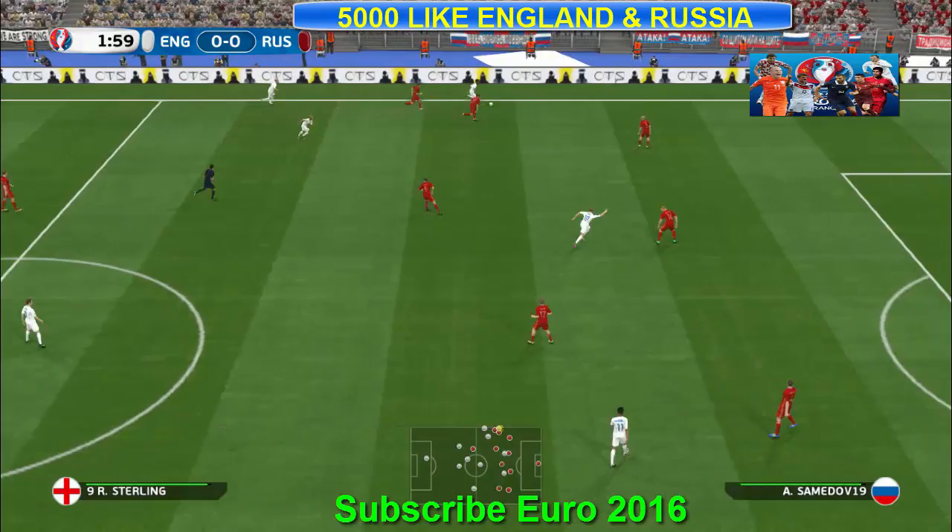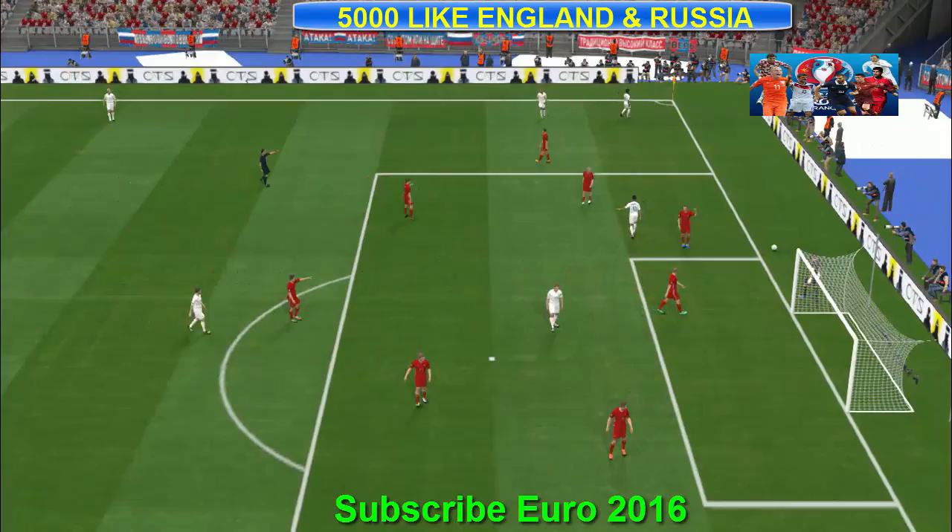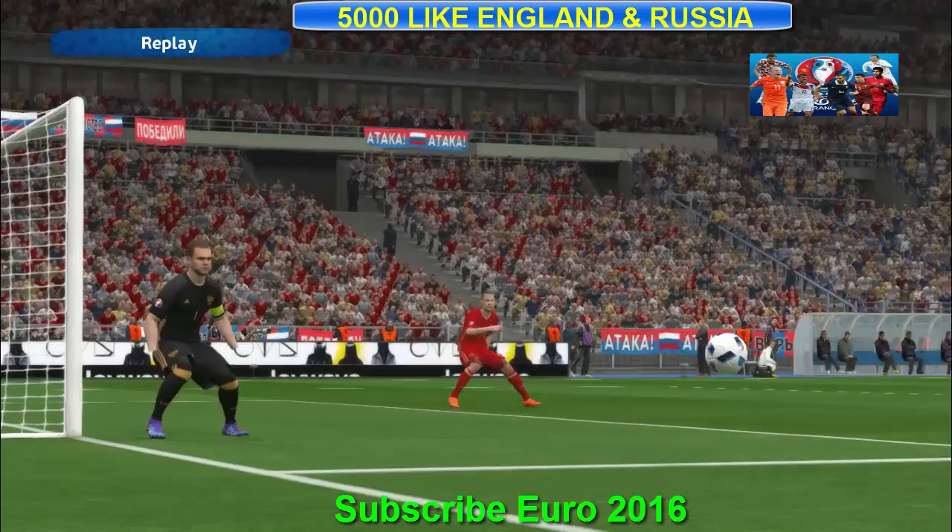I'm going to go for the experienced Igor Akinfeev. He's always been an agile stopper, but having been on the scene from such a young age, he's a much calmer decision-maker these days. Getting the best out of him will count for so much.